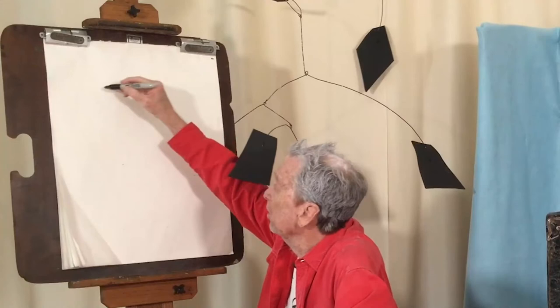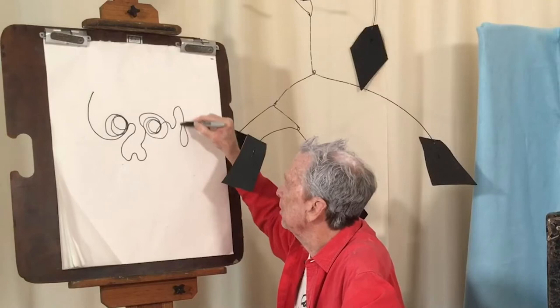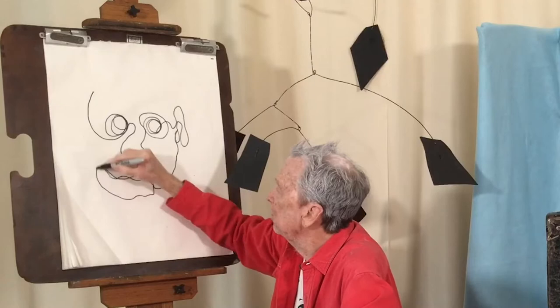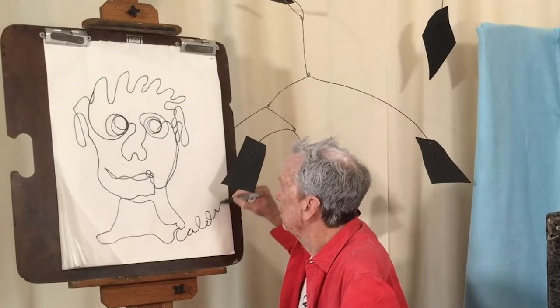I'm going to put my marker down and draw a picture of a face. Here's an eye, a nose, another eye, an ear — we need some hair, don't we? And there's my drawing. So I did the drawing with one line. I didn't pick up my marker at all until it was all finished.